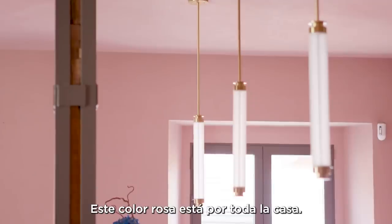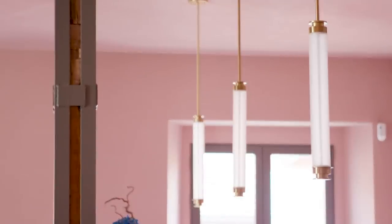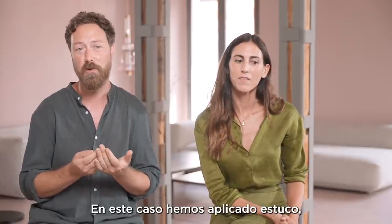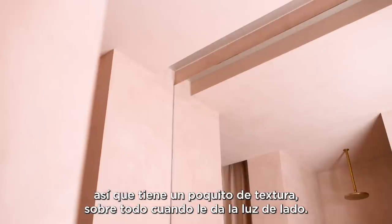The whole house has this pinkish color, and in a way color is only a very fine layer. In this case we used stucco, so it has a little bit of texture, especially when you see it from the side of the light.